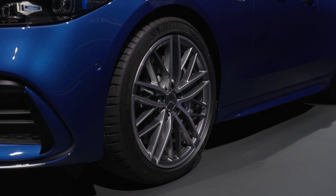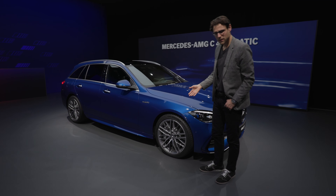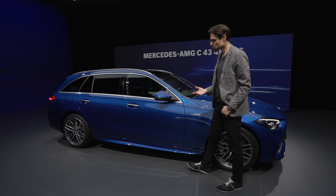Here we have the 19-inch wheels, which fit very well. If you want a little more damping comfort, stick with 18 or 19-inch wheels — 19 is a good compromise between looks and comfort.